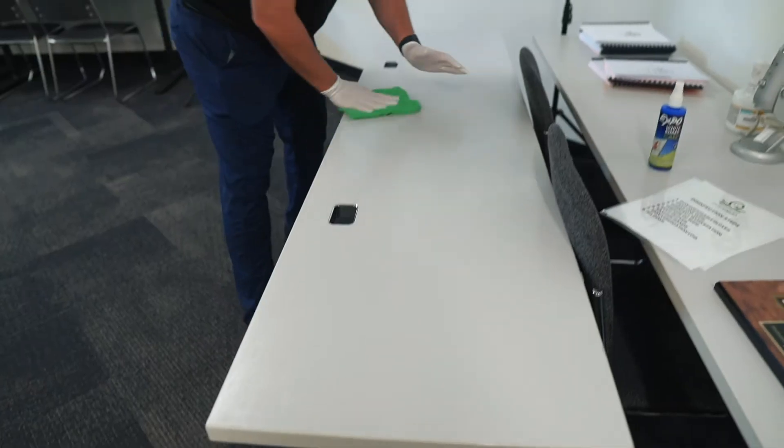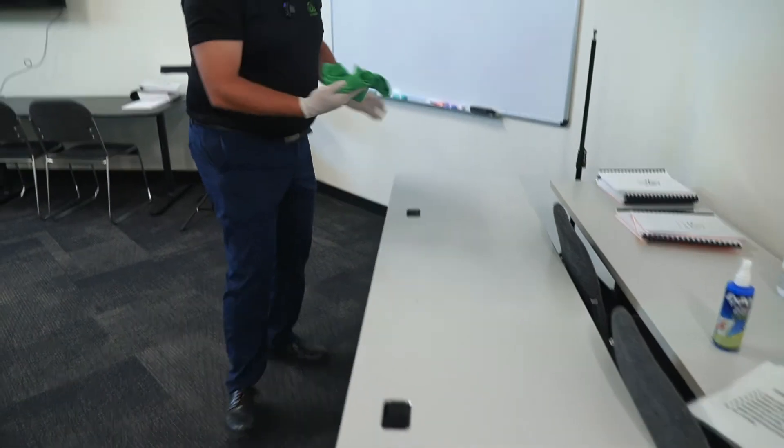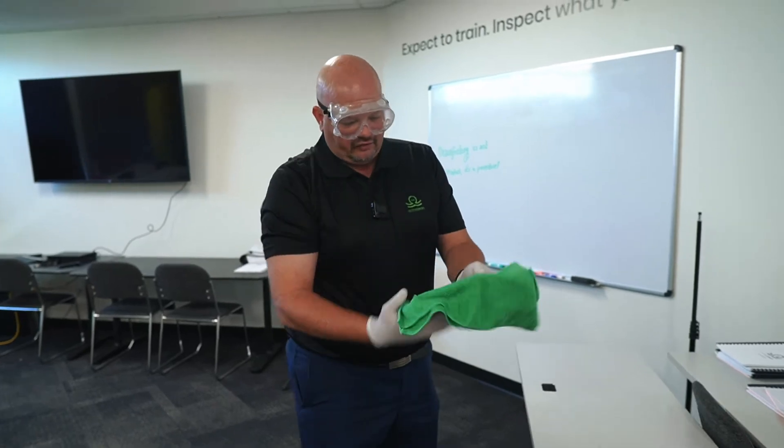So is Hygiene Theater real? The simple answer is yes, it is. And is there a way around that? Responsibly speaking, the only way to avoid Hygiene Theater is to train staff on how to properly disinfect areas and surfaces.